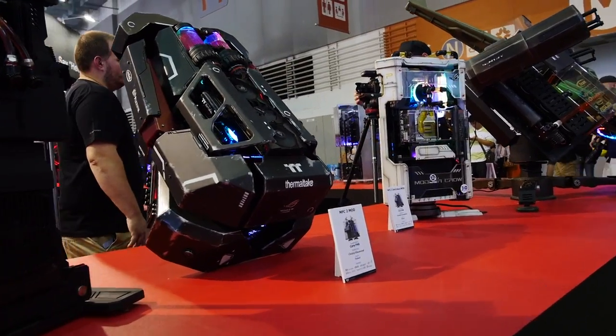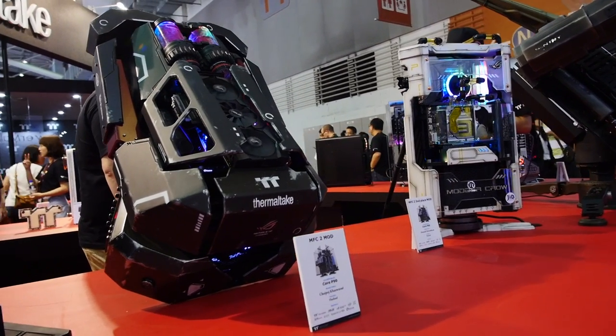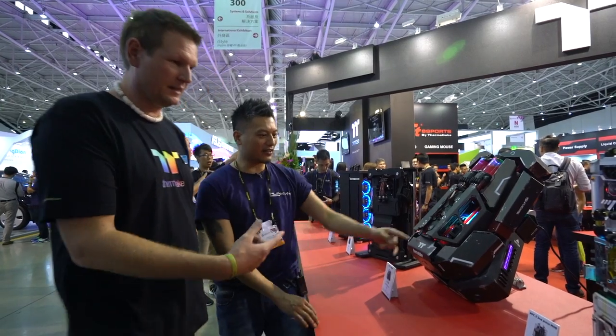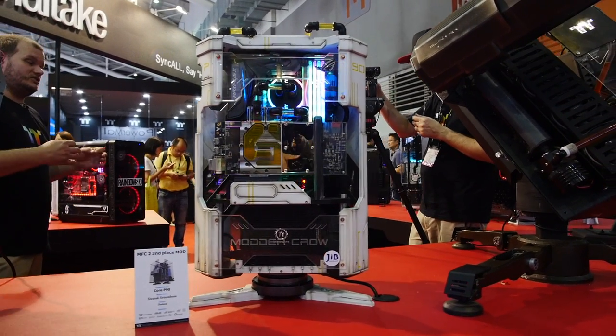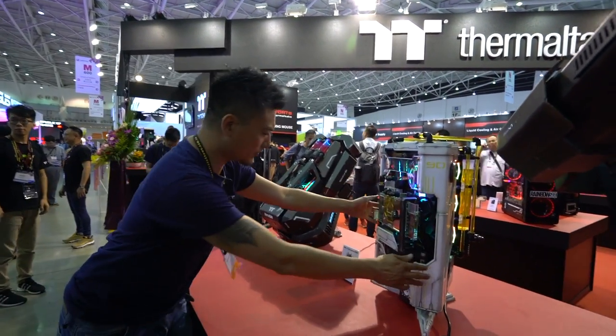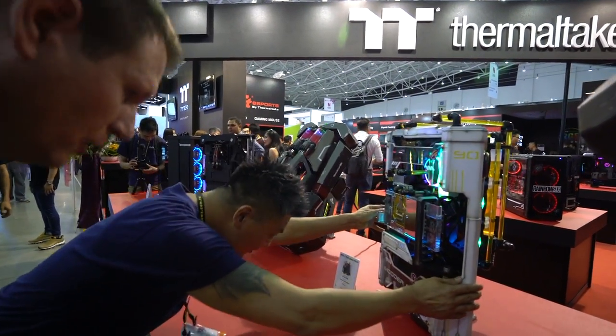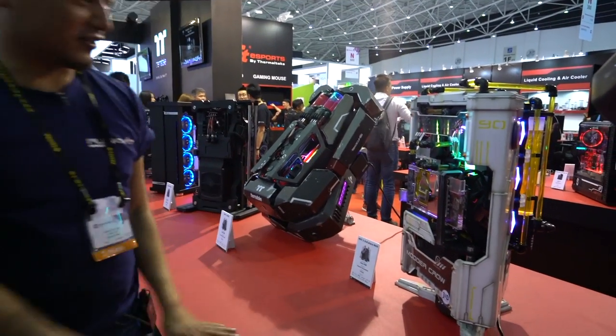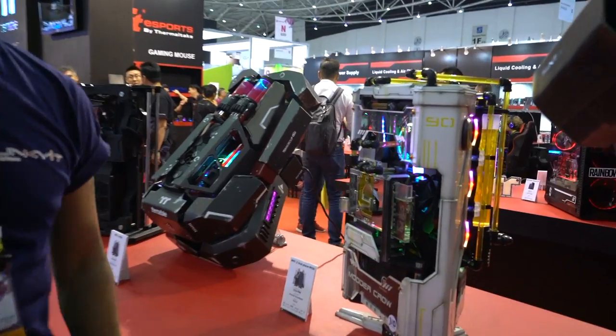I'm going to put this on and take off with it! We've got Moto Pro here — another great example of what he can do with his mods. I don't know if it actually rotates per se, but you've got to respect the build and everything.